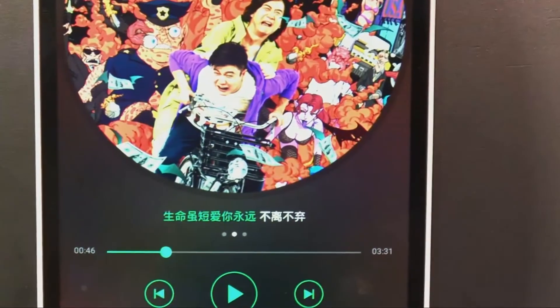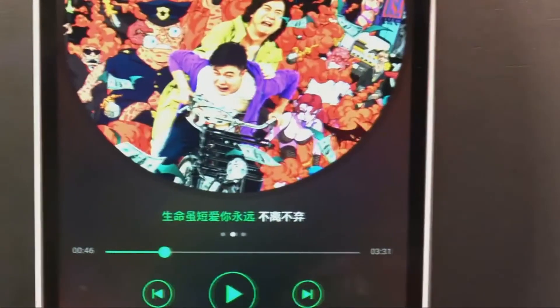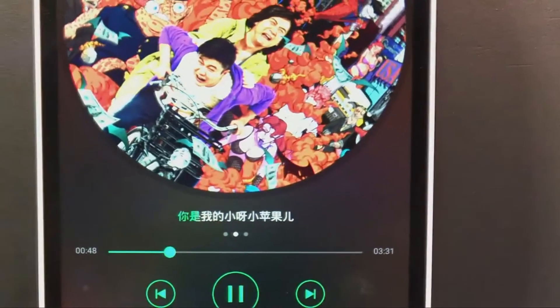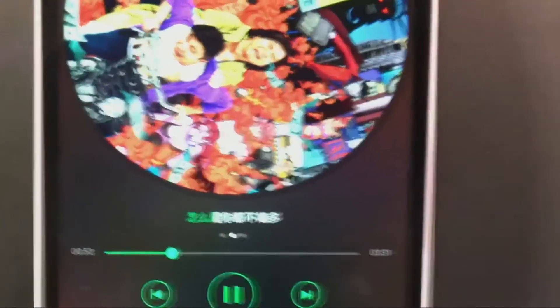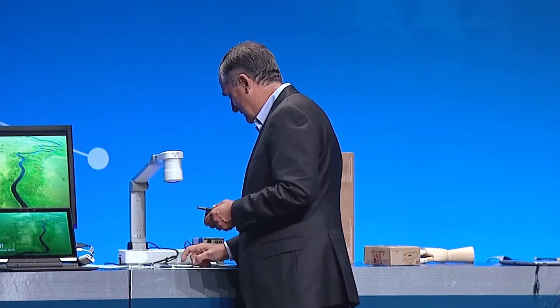And for those who want to sing along, the karaoke is right there — you can sing along. Okay, so that shows you that the system is live, on the network, and playing music.